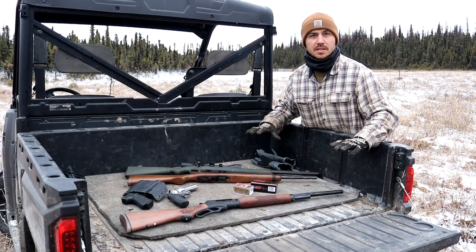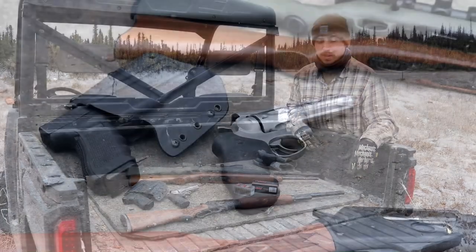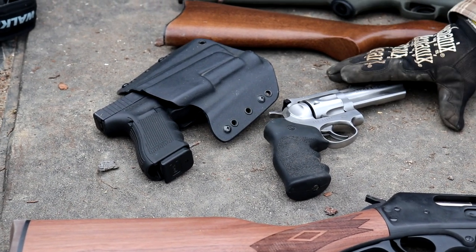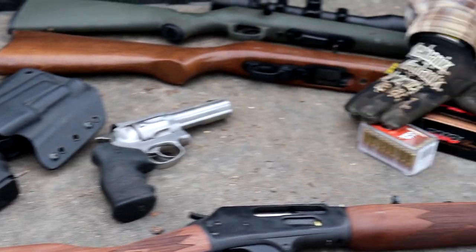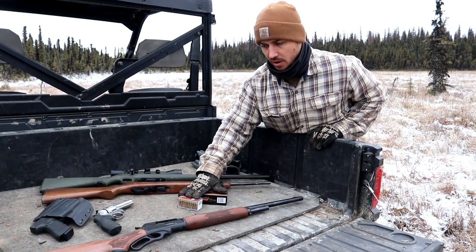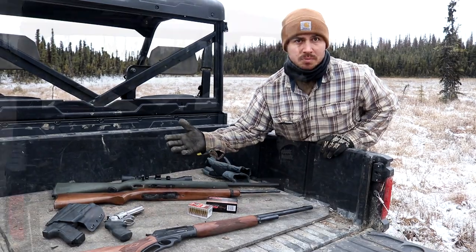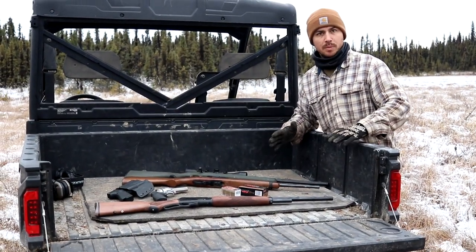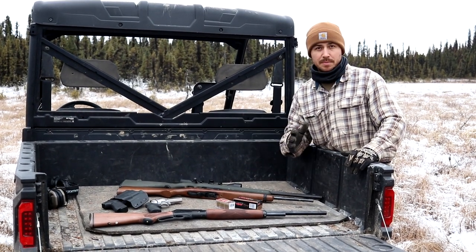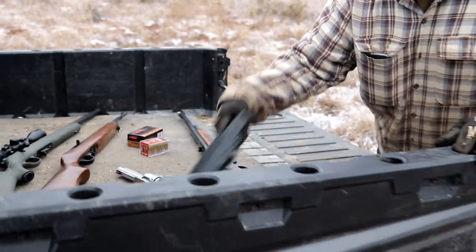We used FedEx to ship these and had probably two full-size gun cases stuffed full of guns. It ended up costing about $500 to ship them up here overnight. Legally, pistols need to be shipped overnight, and that's where a lot of the cost comes in. FedEx will not allow you to ship ammo, so we ended up shooting a lot of our ammo and selling some of it, then restocked when we got up here. All in all, it's way cheaper to ship the guns up than to buy all new ones here.